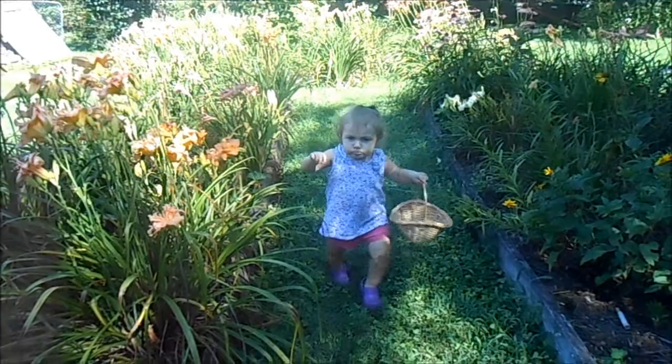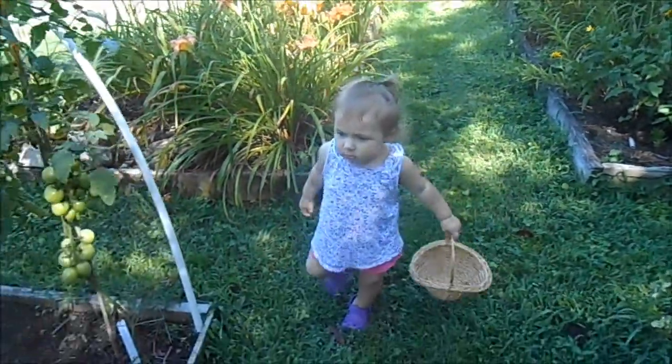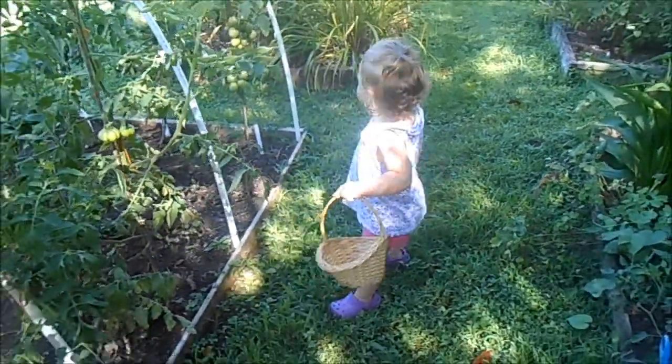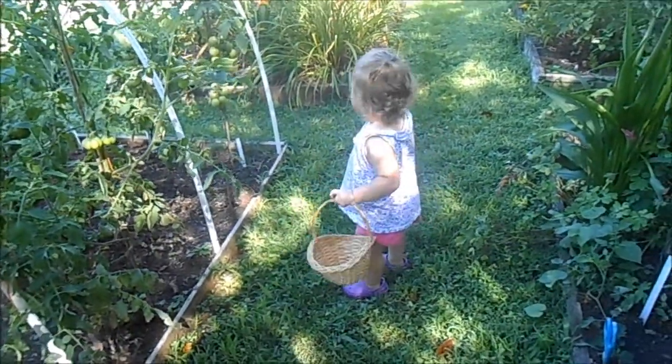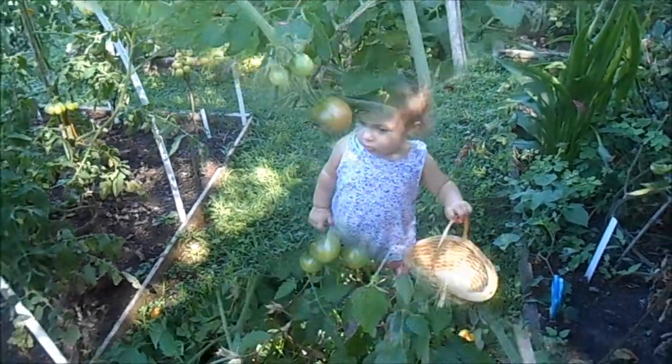Hello, we're coming down to the garden to pick some vegetables. I have my little granddaughter McKenna with me today and she has her basket and she's ready to help Mimi pick some tomatoes and peppers and maybe some green beans.